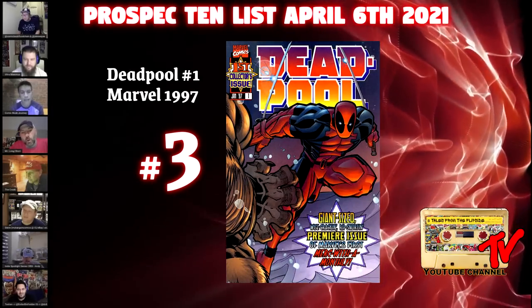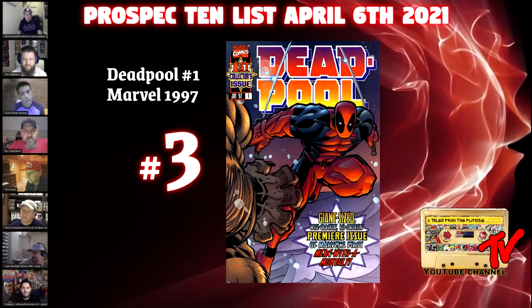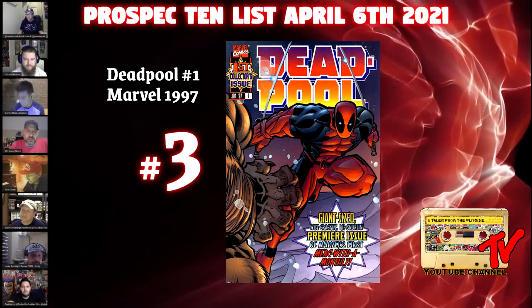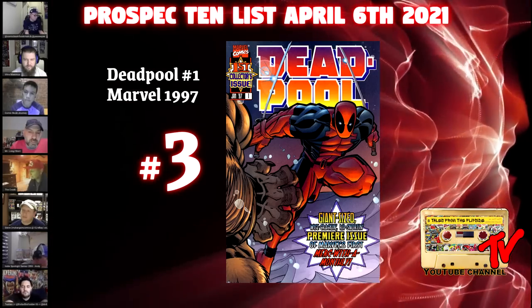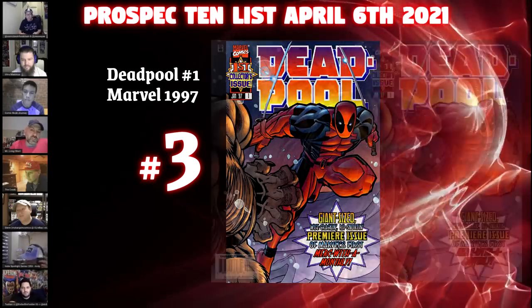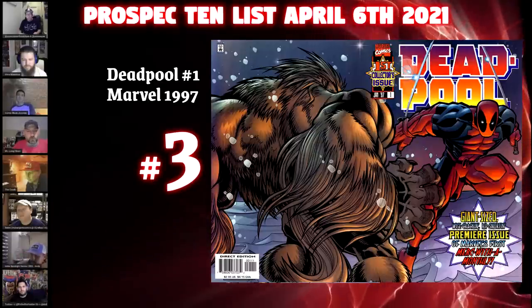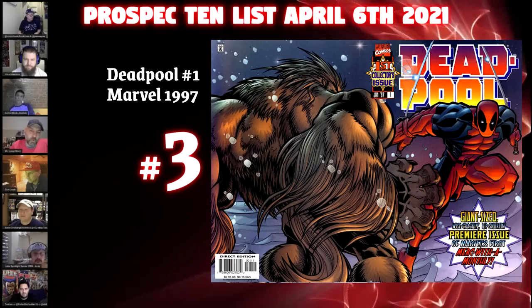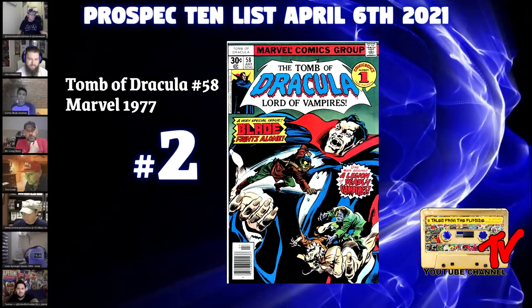At number three we have Deadpool #1 from 1997 — his first ongoing solo series. There were two mini-series prior, but this is really where we begin to see Deadpool the way we know him today. Given that New Mutants #98 has gotten out of reach for a lot of collectors, I expect this to be the book people latch on to. There's also a newsstand version that goes overlooked — because this is a gatefold double cover, the barcode is on the back, and newsstands in the late 90s were far more rare than in the mid-90s.